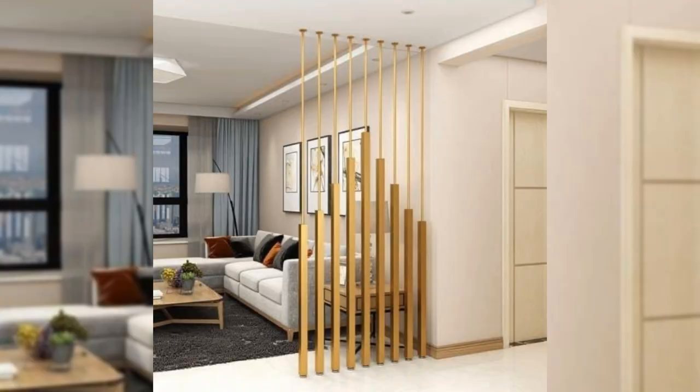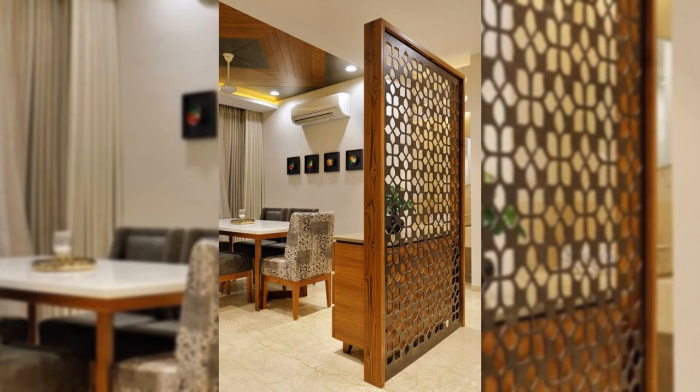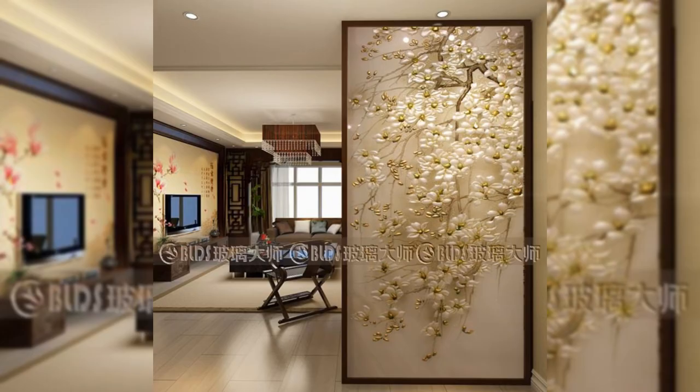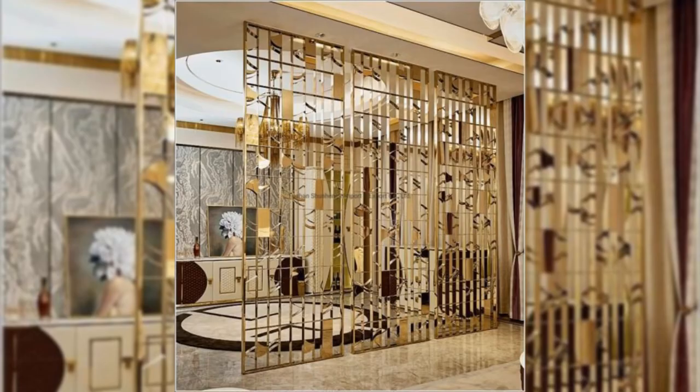14. Incorporate French design. French designs are synonymous with lifestyle and style. They bring in creative storage and aesthetic to any well-used space. You can add wallpapers with botanical prints, vintage pieces, and handcrafted pieces.